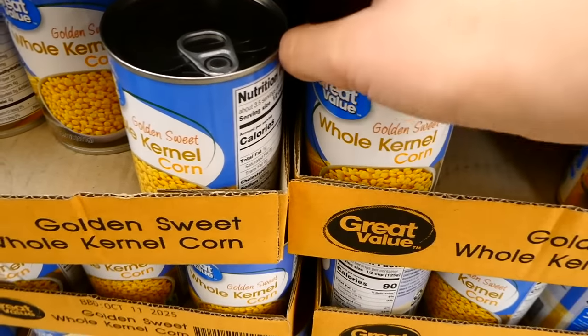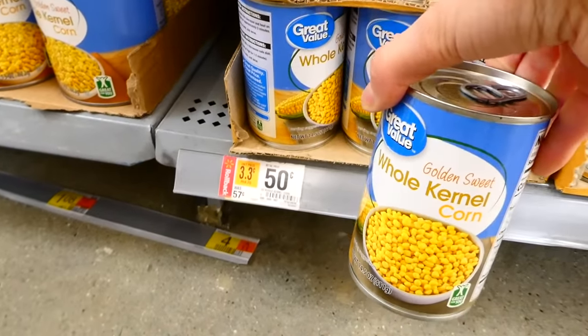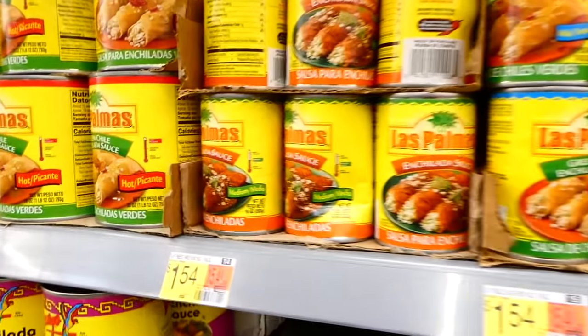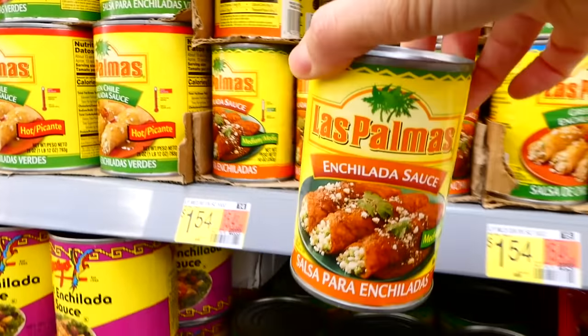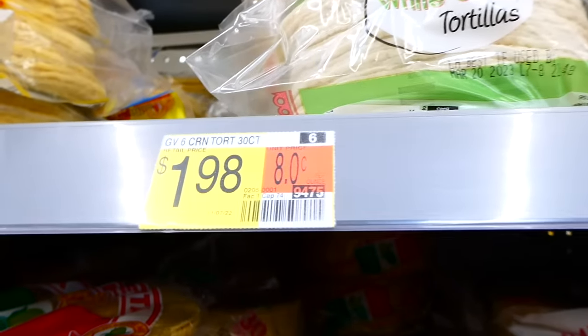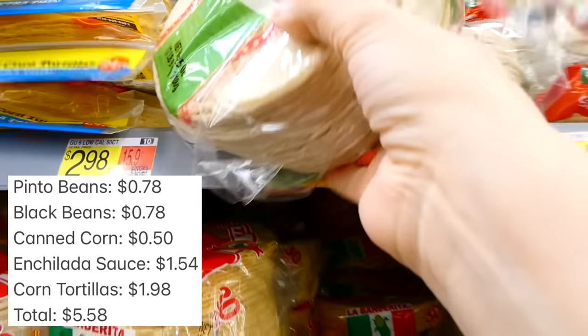Now I'm grabbing a can of corn. Here in Utah, corn has really stayed the same price over time. Then I'm grabbing a can of enchilada sauce — over the years I found this is the best priced brand in my area. The last thing I'm grabbing is a bag of corn tortillas. I definitely suggest corn tortillas over flour tortillas because corn tortillas hold up best when baking.